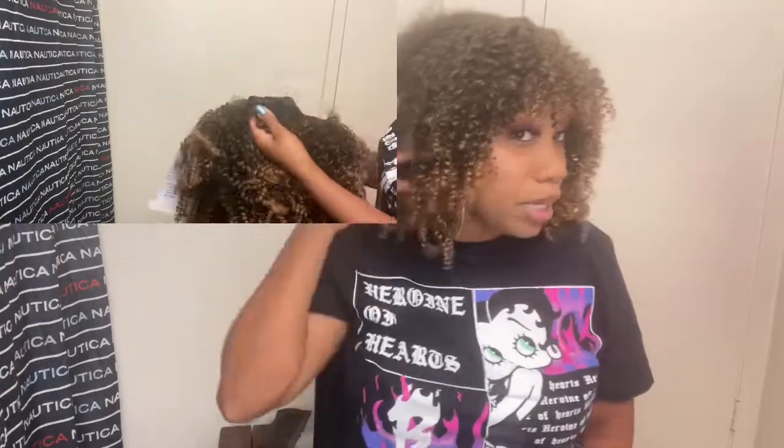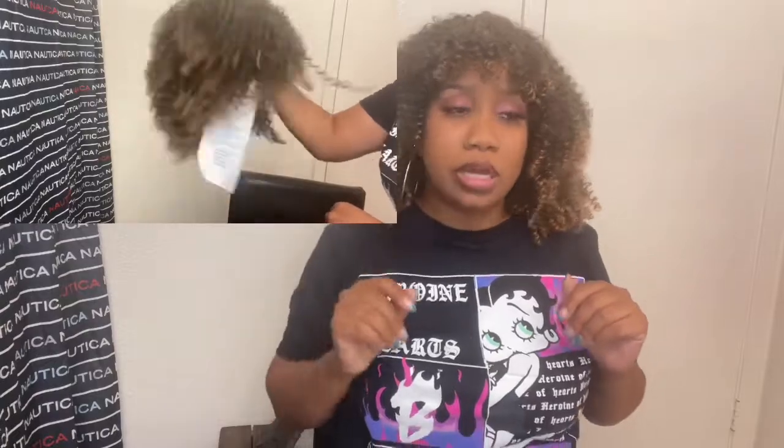Overall, I do recommend this wig if you're into big curly hair that looks very natural and afro-like. It is a beautiful wig — it's not hot and it's very lightweight. Even though it's very big and full, it's really light so it's not weighing down my head. I feel like I could be outside on a hot day with this wig and still feel comfortable, still getting some air through it.